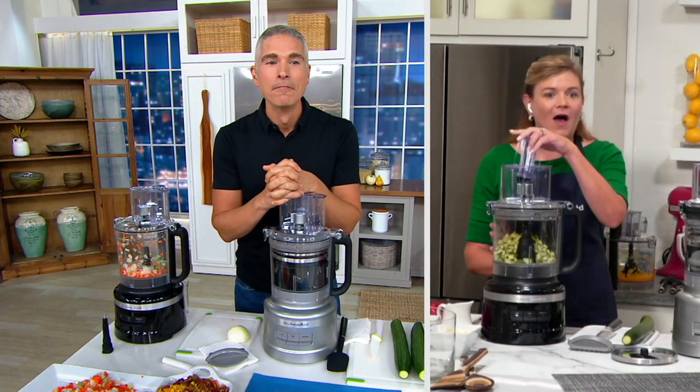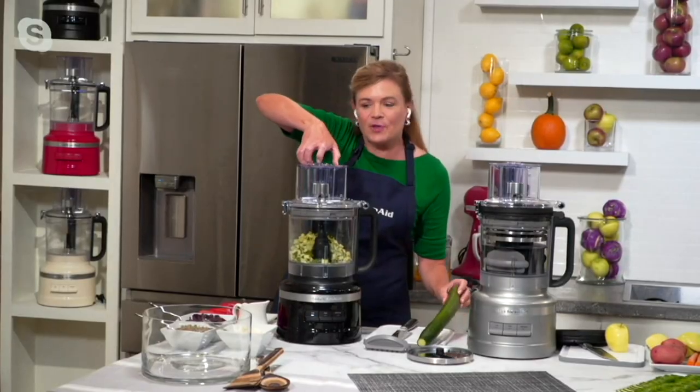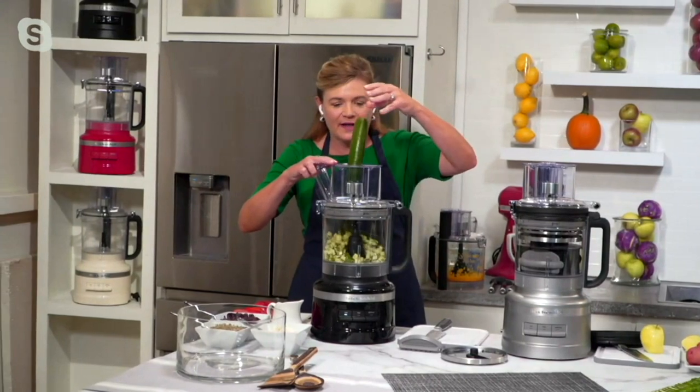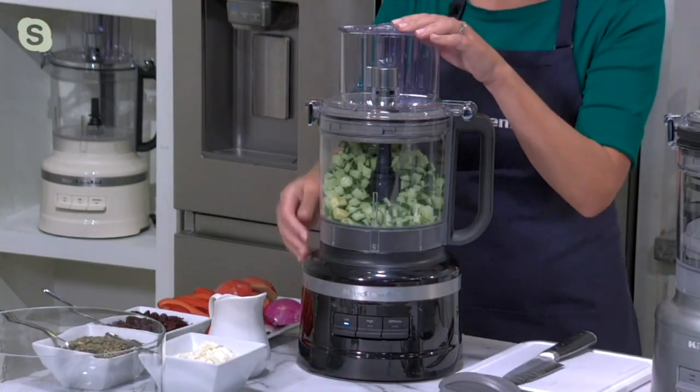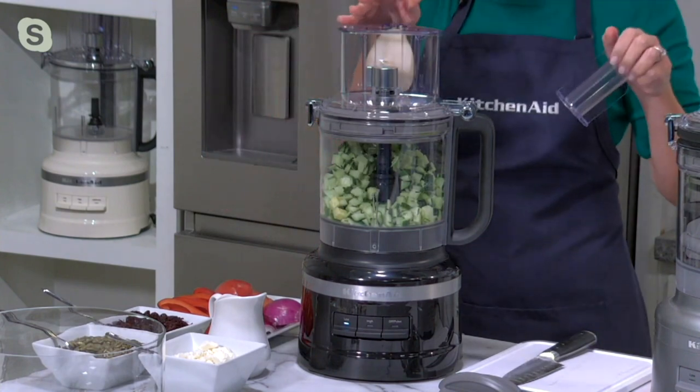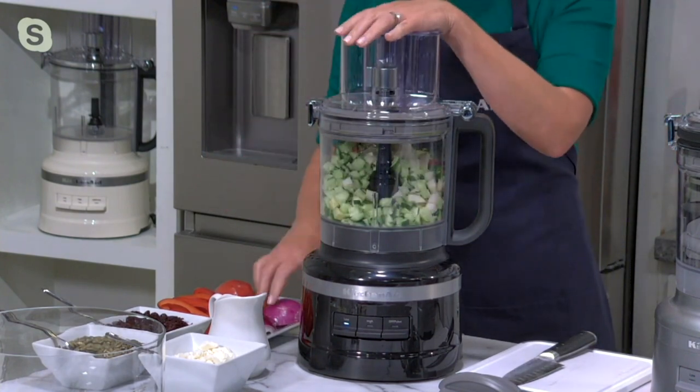Look at this — cucumber, diced to perfection. That was quick! Are you ready to see it again? Don't miss it. Wow, I love that. That is the fastest chop I've ever seen. You know, you need 13 cups for that because this really does the big jobs and the little ones.